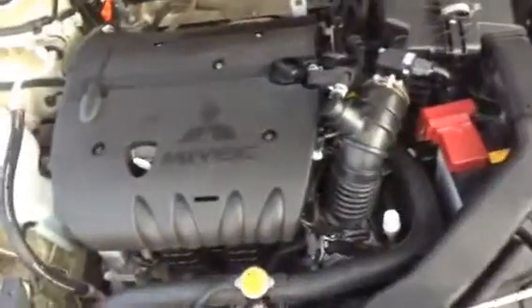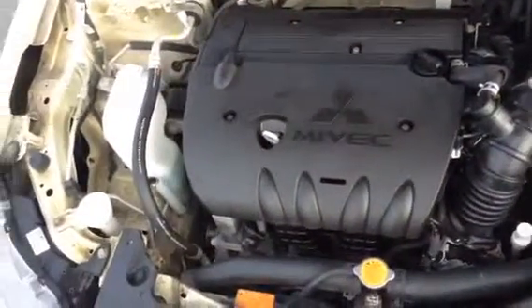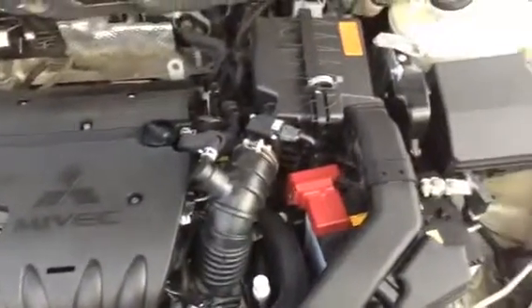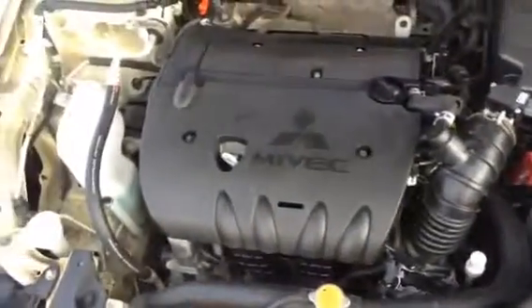Let's take a look under the hood first. It is a 4-cylinder 2-liter engine. Fuel-wise, it consumes about 7.5 to 8 liters per 100 on average. Everything is nice and clean and easily accessible.